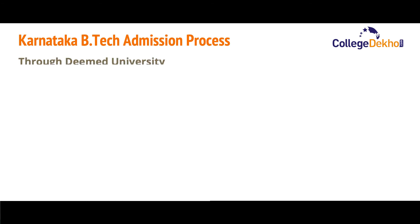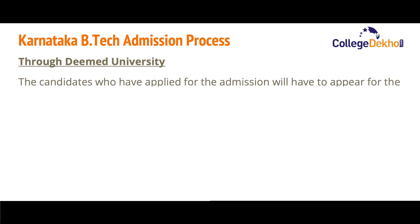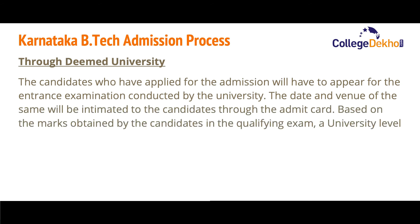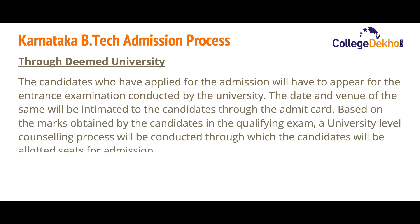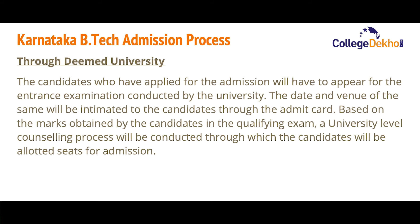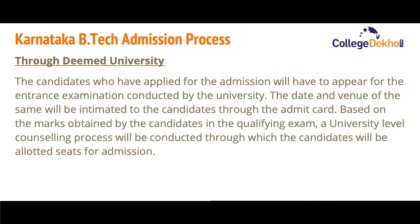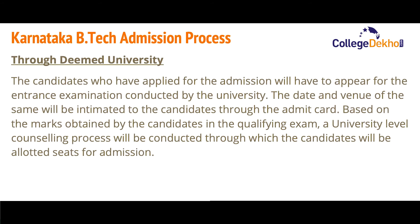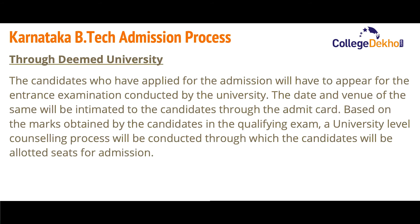For admission through deemed universities: candidates who have applied will have to appear for the entrance exam conducted by the university. The date and venue will be intimated to candidates through the admit card. Based on the marks obtained in the qualifying exam, the university-level counseling process will be conducted, through which candidates will be allotted seats for admission.